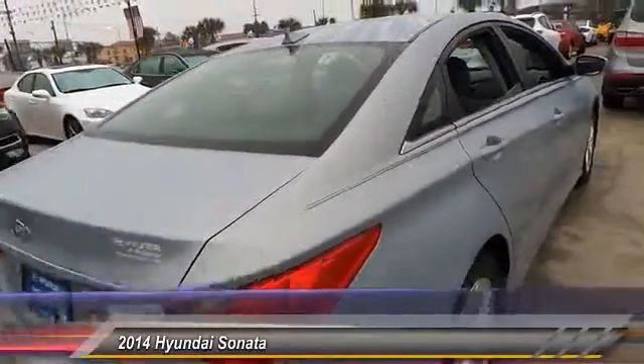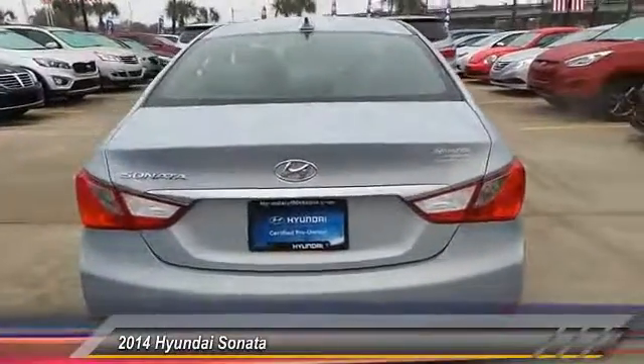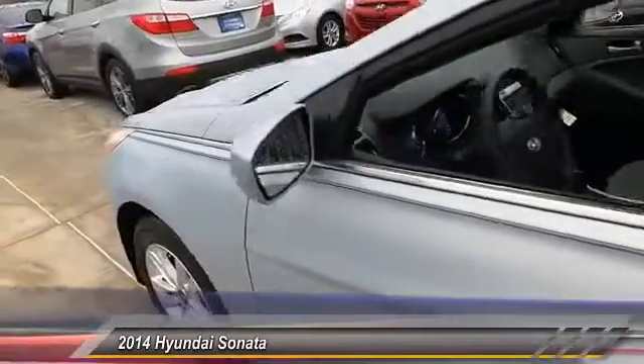Here are some of this vehicle's great options: traction control, keyless entry, stability control, anti-lock braking system, steering wheel audio control, Bluetooth, power steering, adjustable steering wheel, driver airbag, and cruise control. Come see the car for yourself.